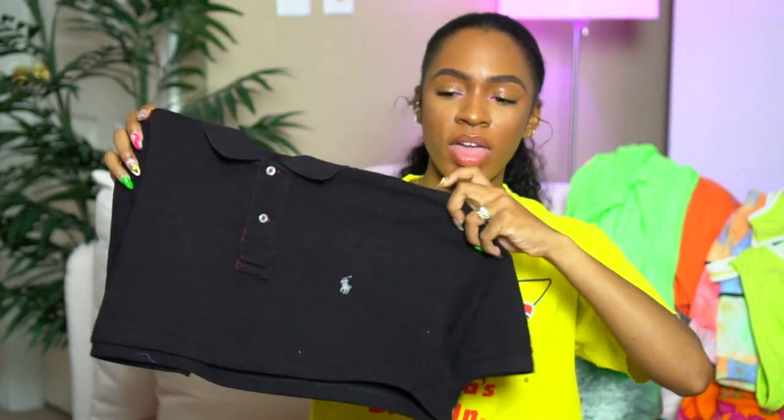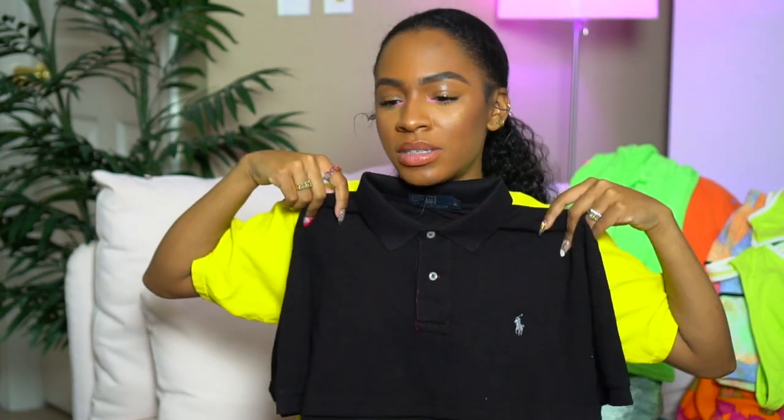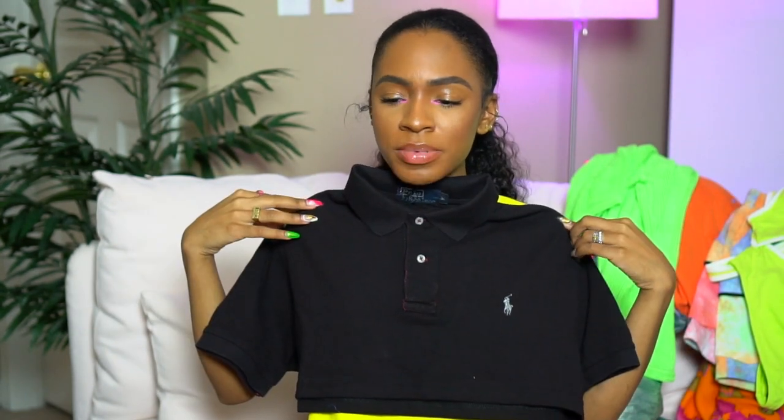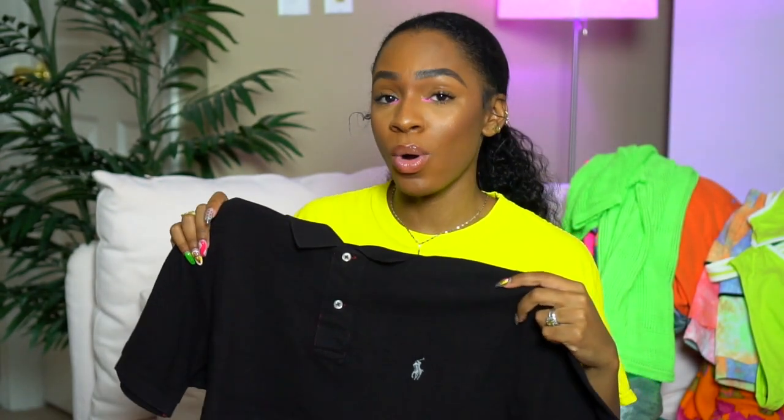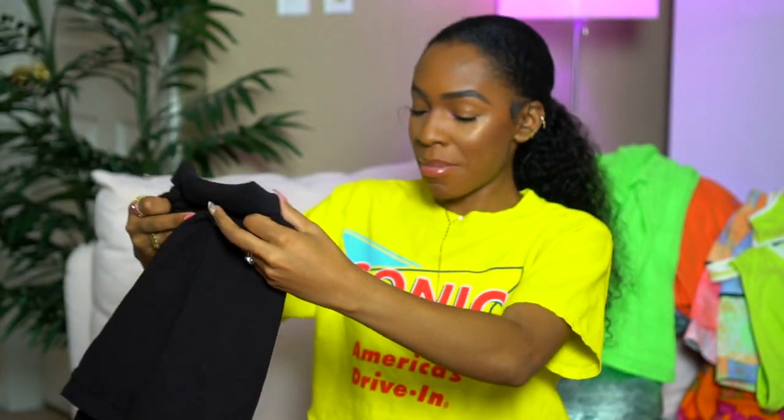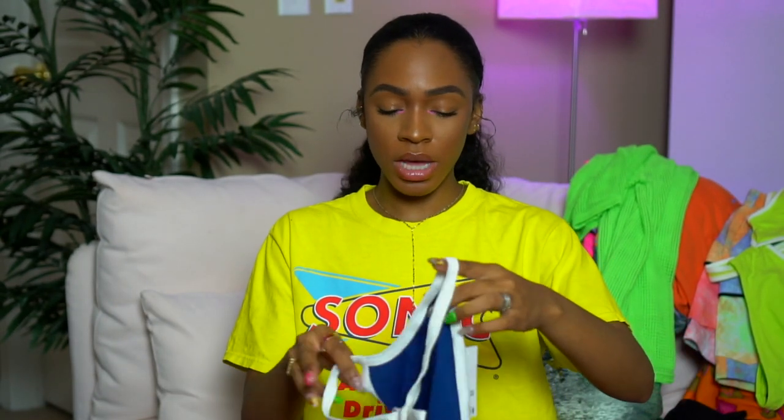This is an Urban Renewal item — typically vintage pieces they've reworked. This one is a men's polo that they cut and cropped. It was on sale for $20, which felt like a good steal because it's polo, just cropped and clean at the bottom. Not frayed like when you cut something yourself. It still has the tag on it — I always leave tags on things just in case. I'll take stuff on a whole vacation, not wear it, bring it back, and return it.